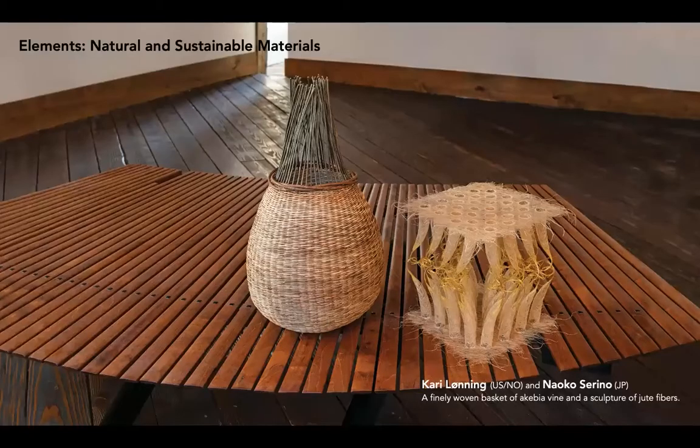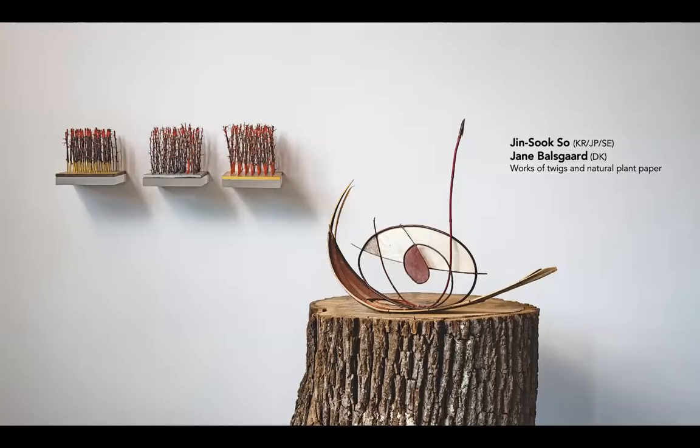The second of the Japandi elements is the use of natural and sustainable materials. Here, a kibia vine from the U.S. and jute from Japan. As Norwegian-American Kari Loni notes, the Japanese have few forests and they conserve and use renewable bamboo in response. The Norwegians have many trees, but they are also careful to conserve them. Here we see twigs used in works by Jin Suk-so and Jane Balsgaard. Balsgaard also uses plant paper she makes herself from local plant materials from Denmark and Sweden. She leaves the evidence of the plants in her paper pulp, similar to 200-year-old Japanese paper pages that she saw on a trip to Japan.